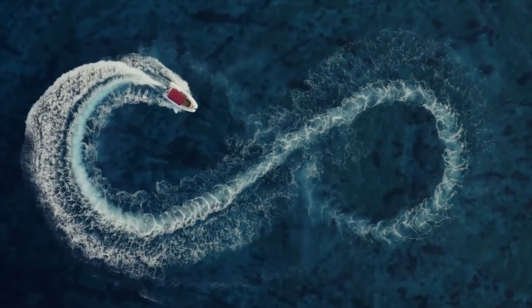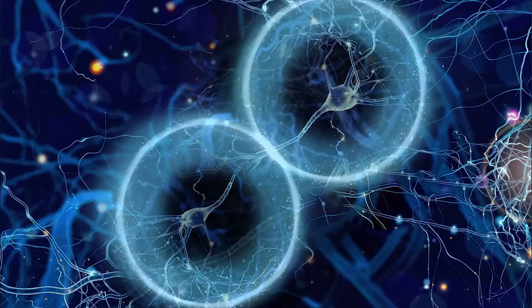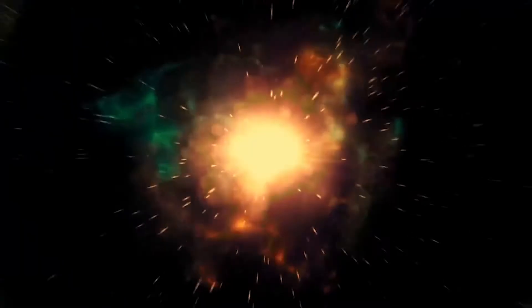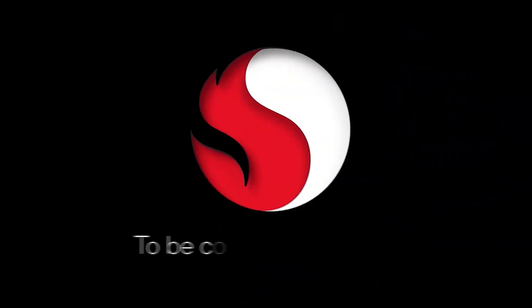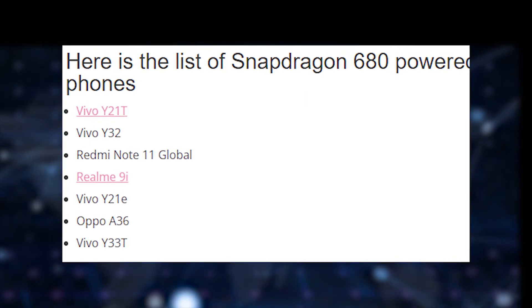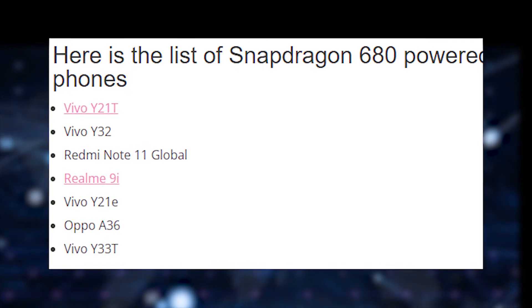Apps run smoothly, and for the price you can't complain much. However, this processor is not intended for heavy gamers or enthusiastic multi-taskers. It performs best for people who game lightly and are looking for a reliable processor with great battery life and sustainability — that's the targeted audience I'd recommend this for. You should not buy a phone with this processor for more than $270.